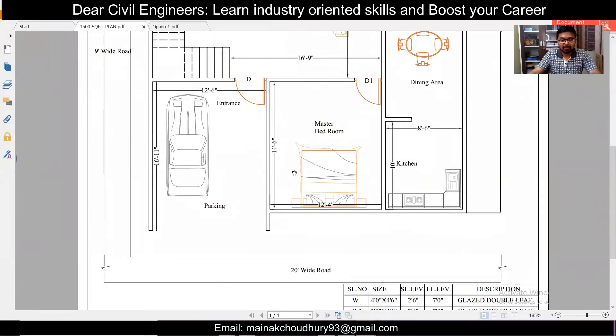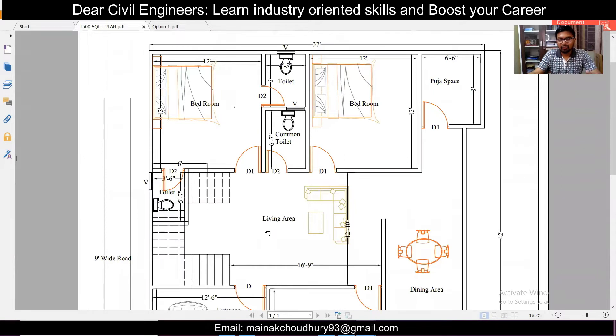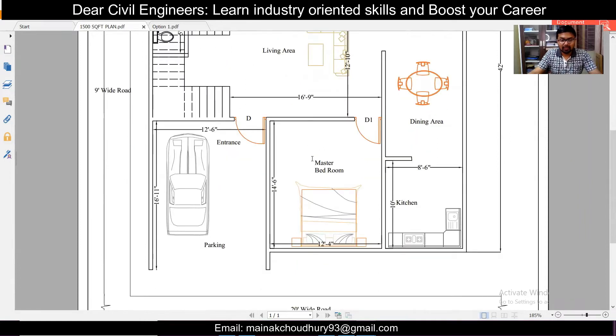So now we have this particular plan — a 1500 square feet south-facing plan. The requirement was mainly two or three bedrooms: one for the client himself and two for his daughters. And then parking, a pooja room, kitchen, dining area, and some options or plans as per vastu. So we'll discuss all of that.